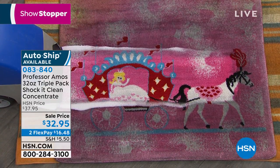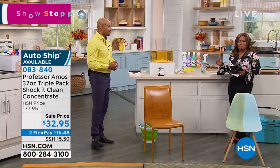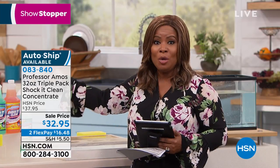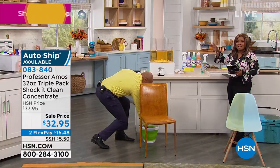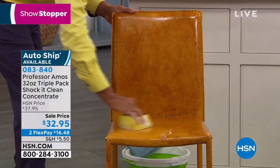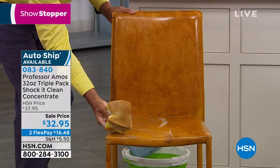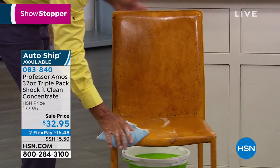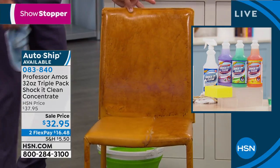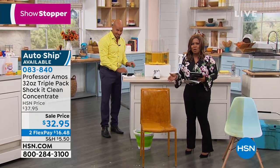I want to go over the offer for you. Here's what you're getting tonight as we celebrate a full hour of the 15th anniversary with Professor Amos and his 40 years of business. Over 1 million bottles of Shock It Clean in homes across this great country. Here's what you get: three 32-ounce bottles for a total of 96 ounces. The 96 ounces will yield 192 bottles. Just one of the bottles sells on our website for $27.95 — you're getting three for $32.95. It is the biggest value we've ever offered. If you are a new customer, this is a product that we know you will fall in love with.